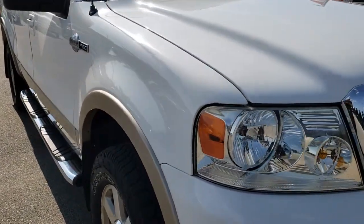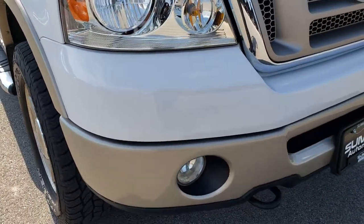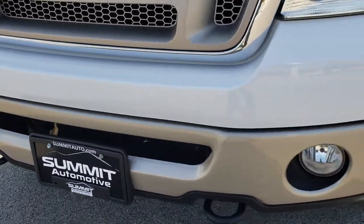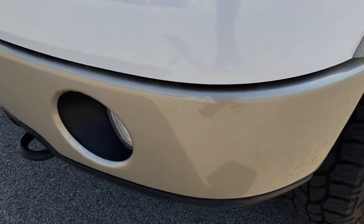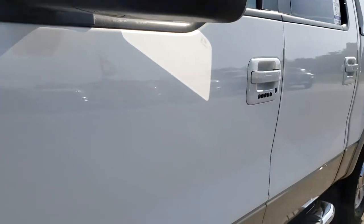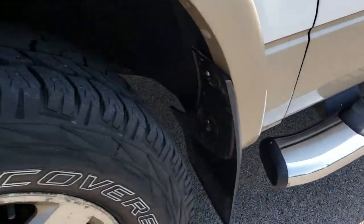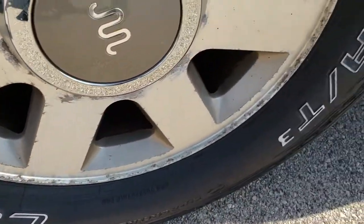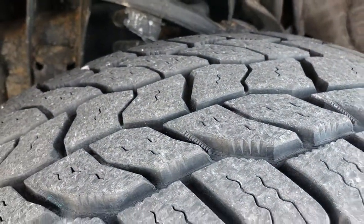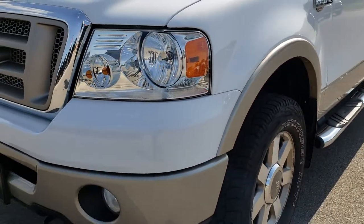This truck has the King Ranch package and the 5.4 liter V8 motor. From this HD video, you will be able to tell that this truck is extremely clean all the way around considering the age and miles on it. Factory fog lights, front bumper is absolutely perfect. Oxford white over gold two-tone paint scheme. It has the factory chrome step bars, factory alloy 18-inch rims with Cooper Discover LT275-65R18 tires. The tires have about 60-70% of the tread left, so lots of good tread left on those tires.